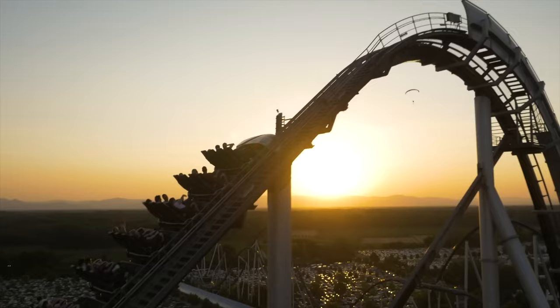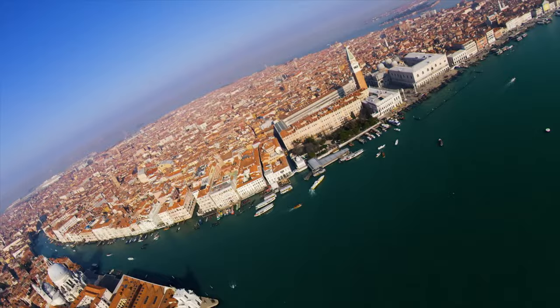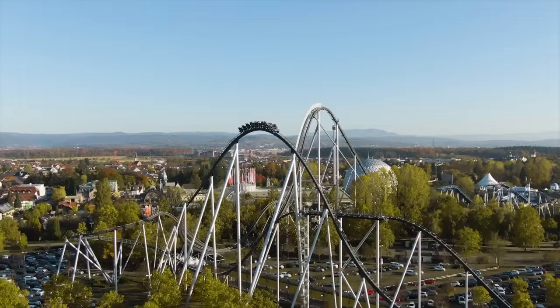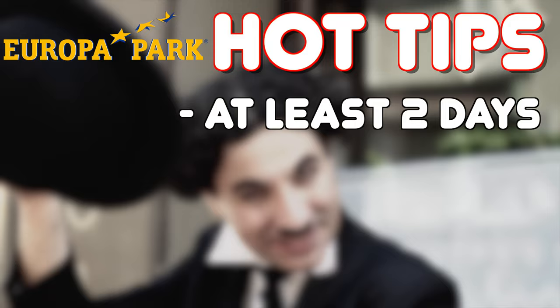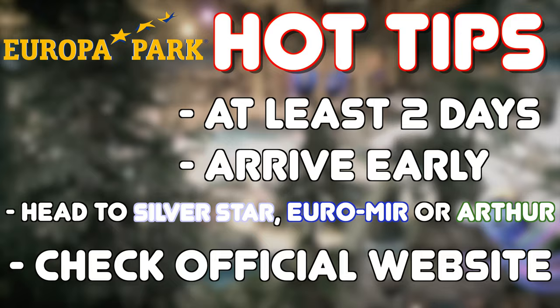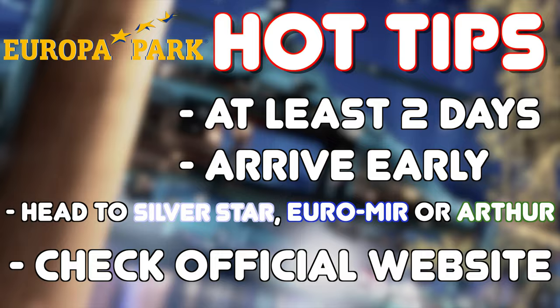So that wraps up all the rides, shows and attractions in Europa Park. Before we take a look at what is coming in the future, my hot tips for visiting the resort: expect to spend at least two days in the park as there is so much to see and do that you couldn't possibly fit it all in one day. Try to arrive early and ride Silver Star, Euromer or Arthur as they usually have the longest wait times throughout the day. And finally, make sure you check out the official Europa Park website or app for an updated entertainment schedule or to see if there are any ride closures during your visit.